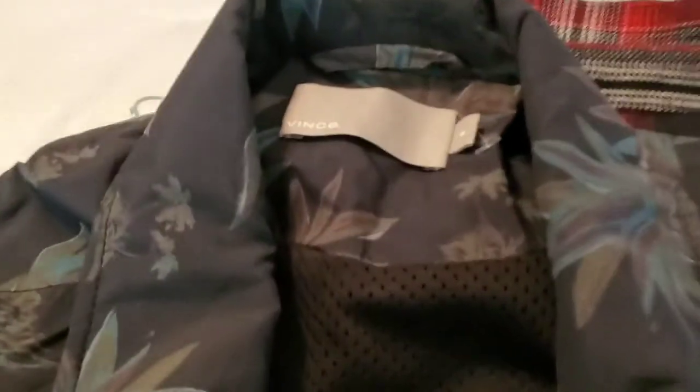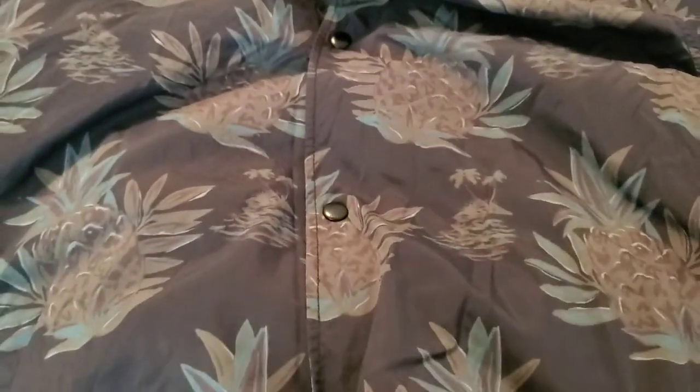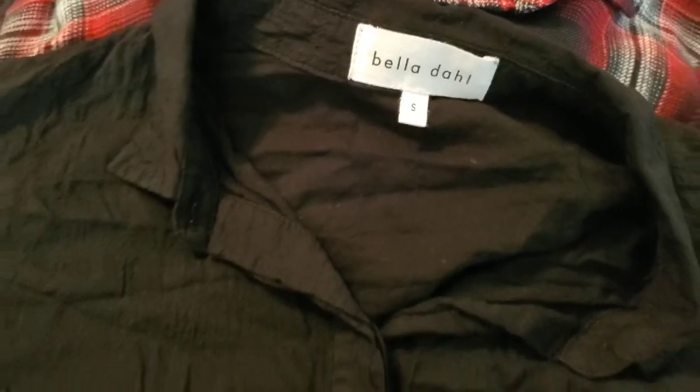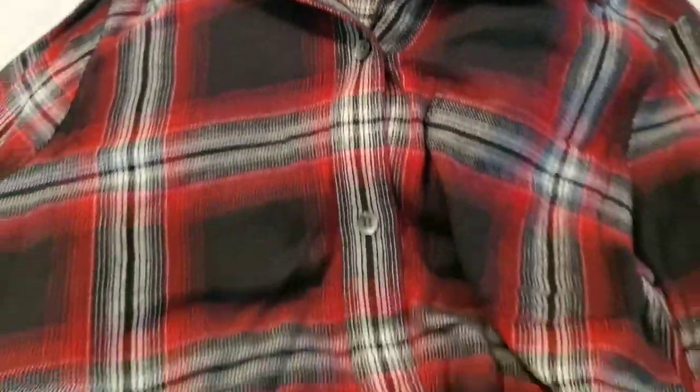First up, a Vince men's size extra-large snap-down pineapple print windbreaker jacket. Then a Texture and Thread by Madewell size medium — a long blue long-sleeved wrap blouse, pretty cute. Then a Bella Doll size small, new with tags, a button-down tie-waist blouse.